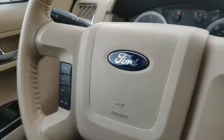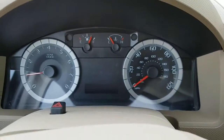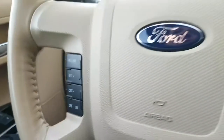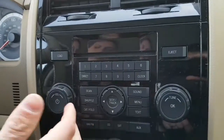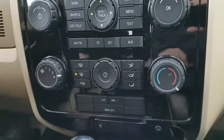Going from left to right, you have your info settings down here and you can switch them for miles per gallon and all that. You can put it to auto. Cruise control right here. It is pretty basic — your AM, FM, CD player, your heater — all that fun stuff.